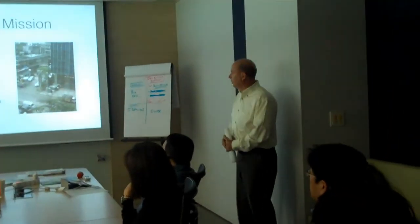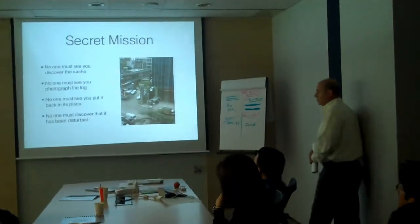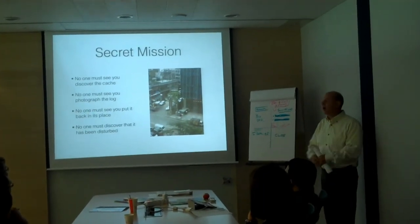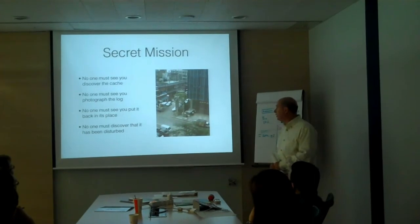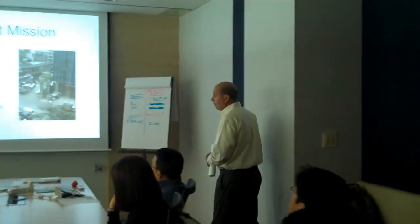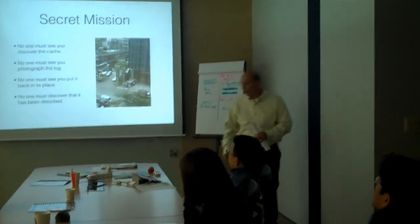Four basic premises here. No one must see you discover the cache — so no high fives and jumping around yelling that you found it, because then everybody knows. No one must see you photograph the log. No one must see you put it back, otherwise they will steal it. And no one must discover that it has been disturbed, so you must put it back exactly as you found it.